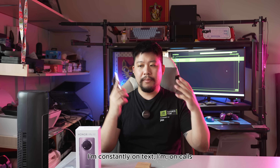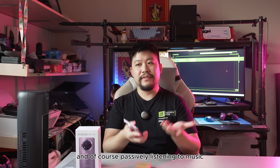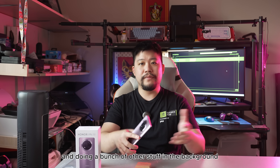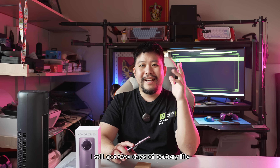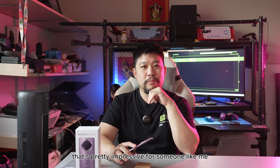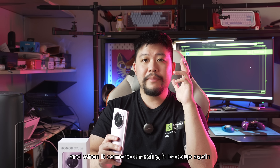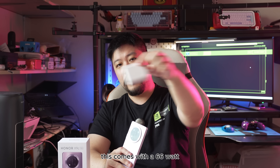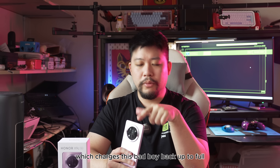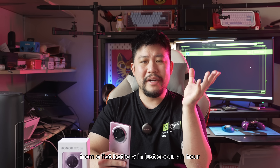I'm constantly on texts, calls, emails, constantly taking photos, passively listening to music, and doing a bunch of other stuff in the background, and I still got two days of battery life — I think that's pretty impressive because I did not hold back. When it came to charging back up, it comes with a 66W supercharged power brick which charges it back to full from flat in just about an hour.